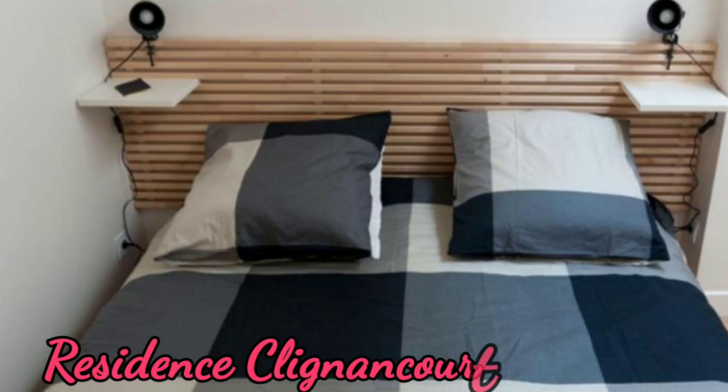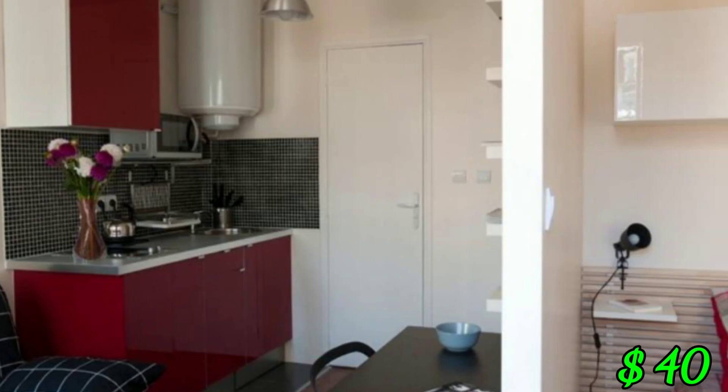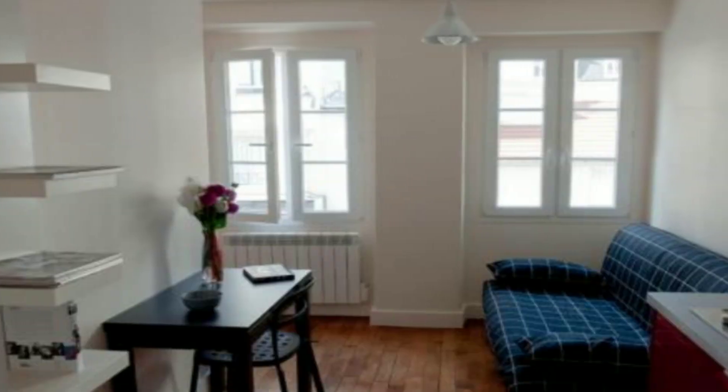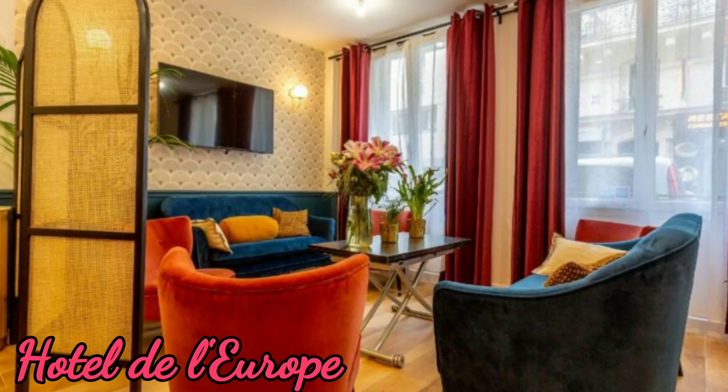Résidence Clichy Court: this hotel is near Montmartre. Checkout time is 11 AM. This hotel has free Wi-Fi, a salon, car park, and many more amenities.